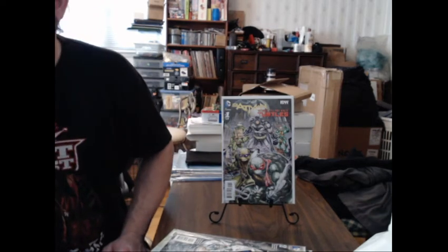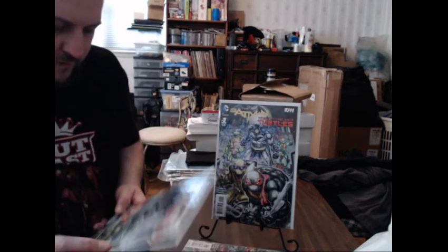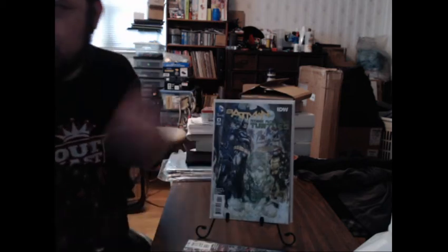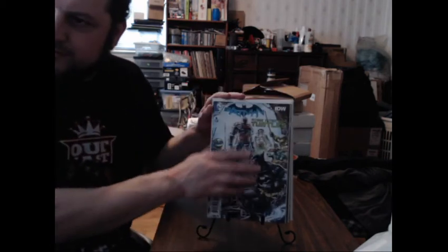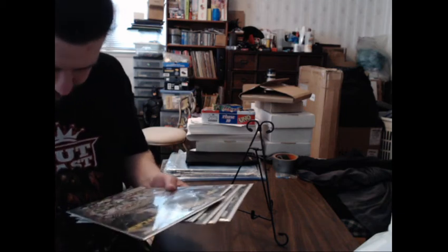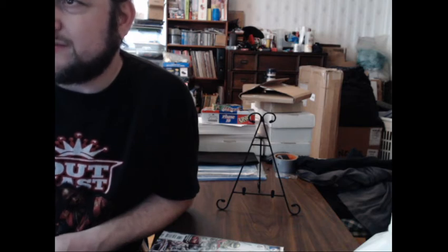He goes through all six issues — numbers one through six — and they look pretty much exactly as described. The condition appears to be at least Good, probably better. He gives the seller a plus on description. The seller's eBay name is jml2752, and he'd definitely recommend them if you're looking at comic lots.